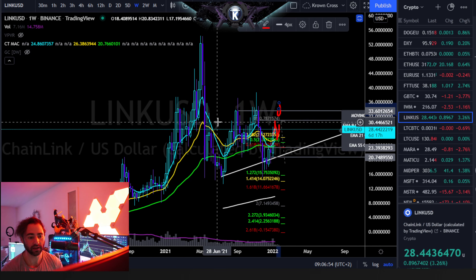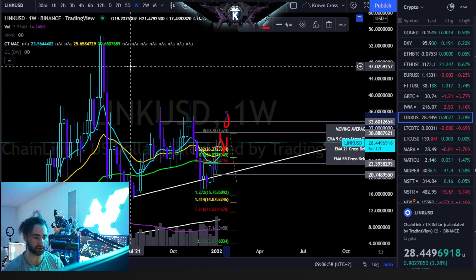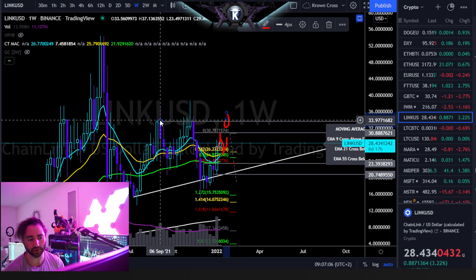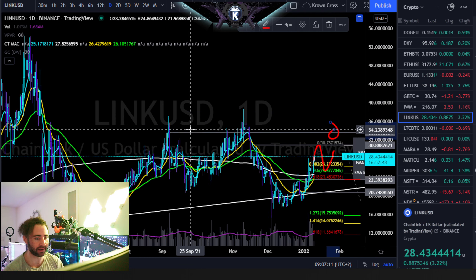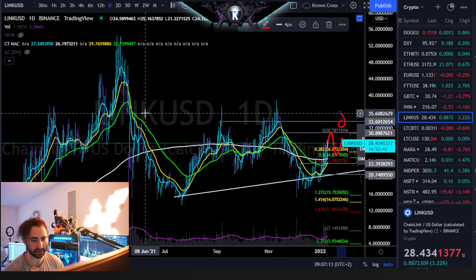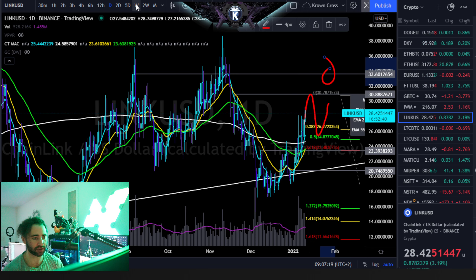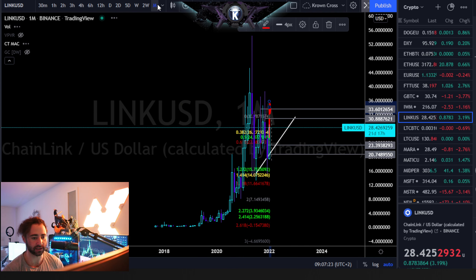Long-term, I would call this a macro accumulation confirmed with major targets back up towards probably $50 plus — we're talking like months down the road, probably. If you do close a weekly candle above your range highs, which right now is about $33.60, or if you're using a daily, I need to see a closure of about $35 to $36. If one of those two things happens, I would start to really extend targets on the macro scale back around pretty much your all-time highs and look for a continuation from there.